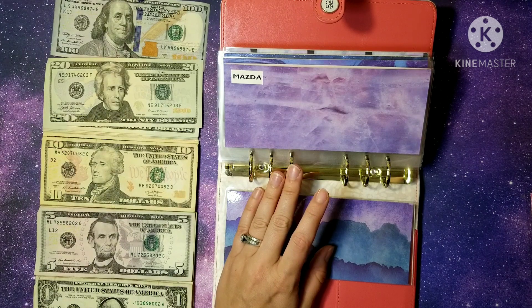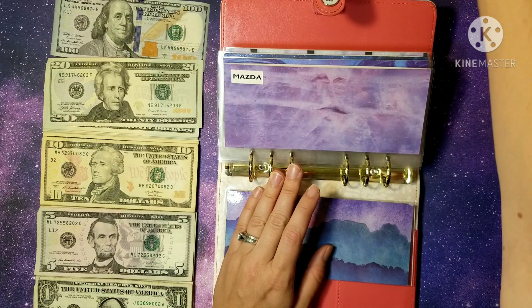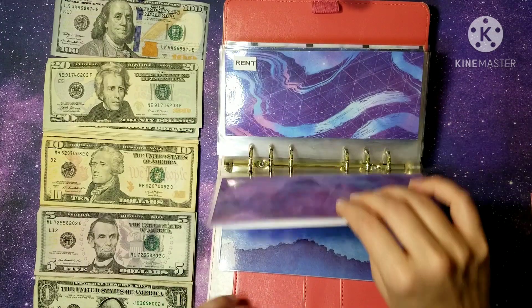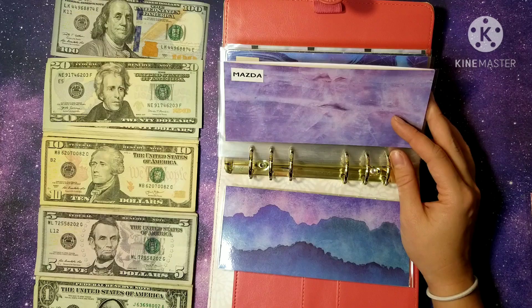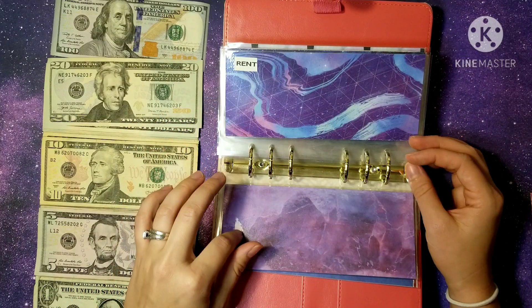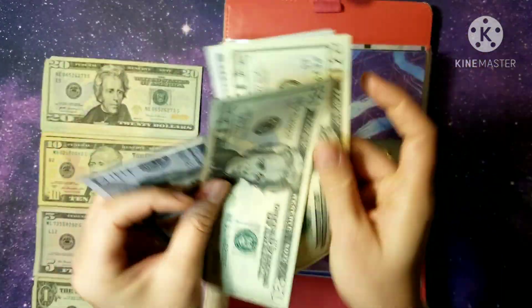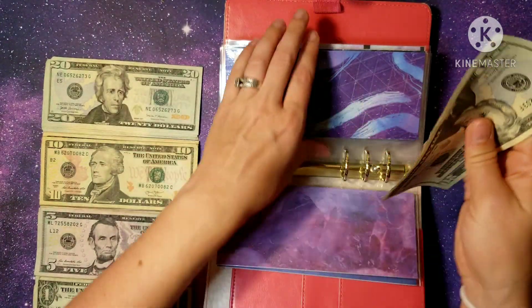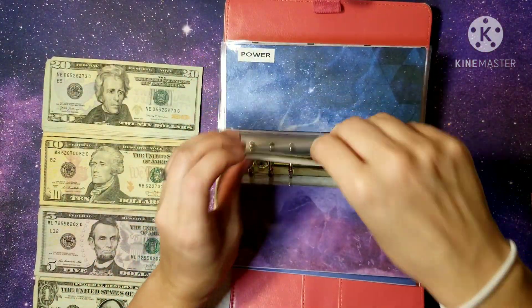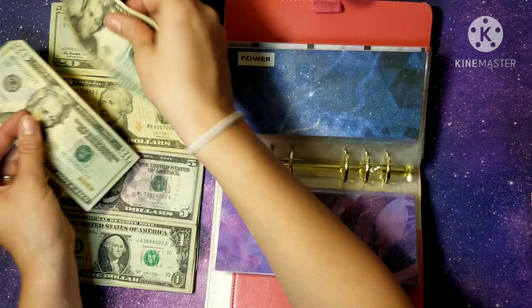I believe we'll pay the car this coming week since today's the 10th. That will move our car payment not due until January, which is fabulous — I'm so excited getting ahead. Next up is rent, which gets $120, so now we have $240 total.